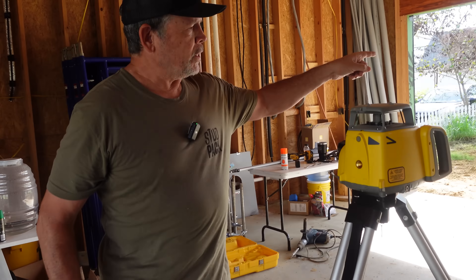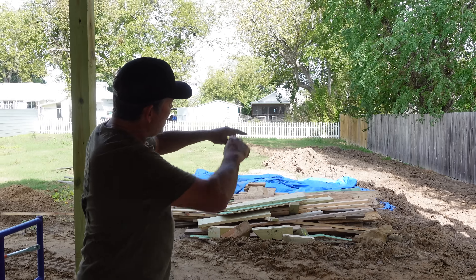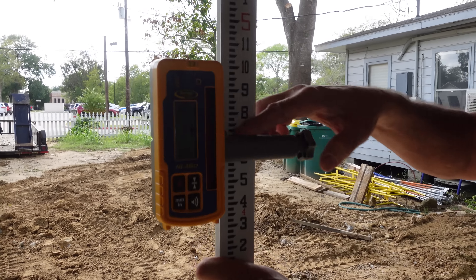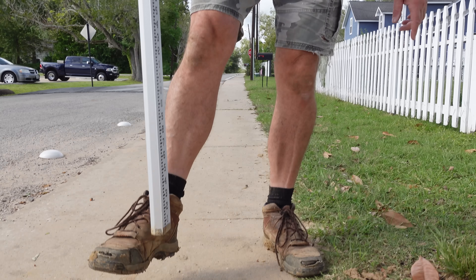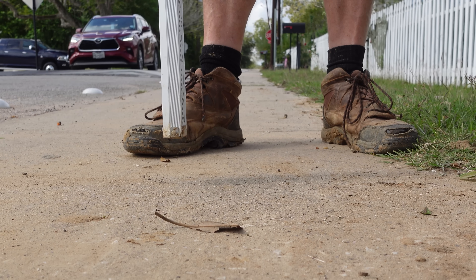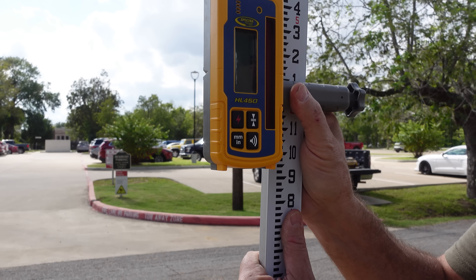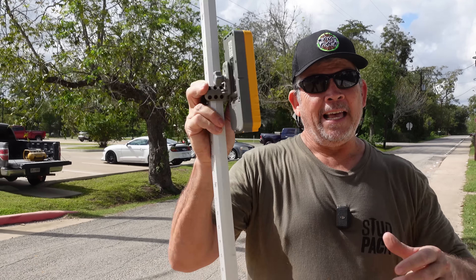We set the laser up and we're going to show you how much higher the slab is than the street. There's our rotating laser - we have the sensor lined up on our stick. We're even with the laser at four foot seven to the top of the bracket. Let's walk out to the street and see the difference. Out here on the sidewalk - the difference between the bottom of the stick and the sidewalk is how much higher the slab is. I'm raising the receiver - we were at four foot seven, and now I'm at five foot eight and a half inches. Eight and a half inches higher. We really like that - it's not steep, but it's a driveway that's going to drain and get the water off the property.